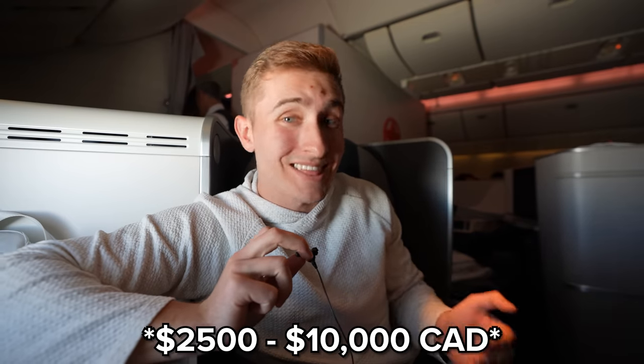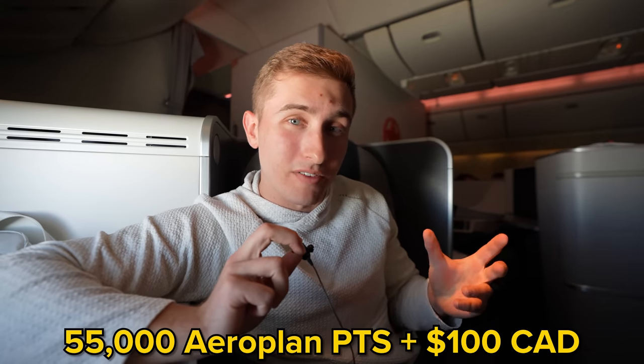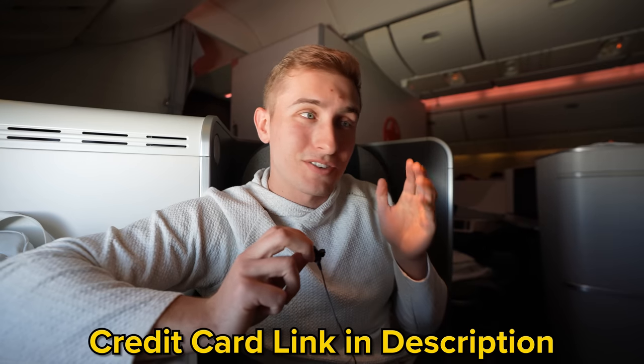Now for the big question: how much did I actually pay for this entire experience? Normally a seat like this would cost $7,000 to $10,000. But for this seat I paid 55,000 Aeroplan points and about $100, so the actual cost value was probably around $600 to $650 — cheaper than an economy seat on this exact same flight. I got the points through my travel credit card by transferring Amex points into Aeroplan points, all from a sign-up bonus. There's a link in the description if you want to check out the credit card.